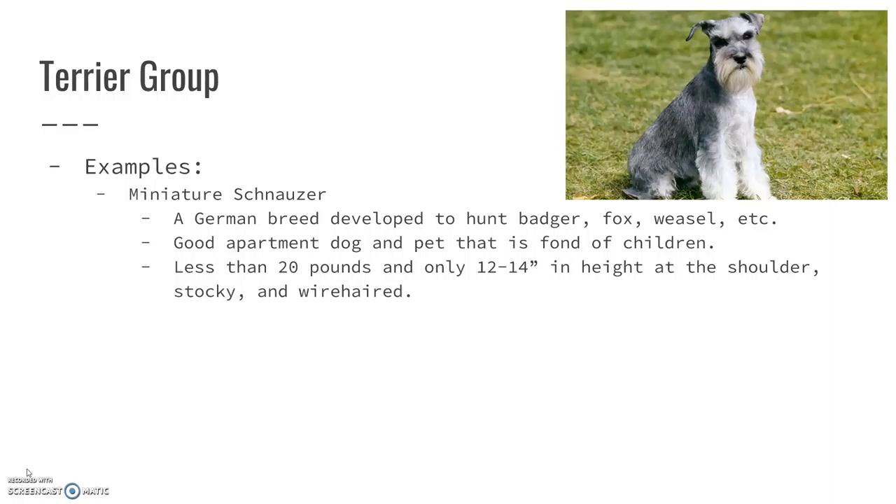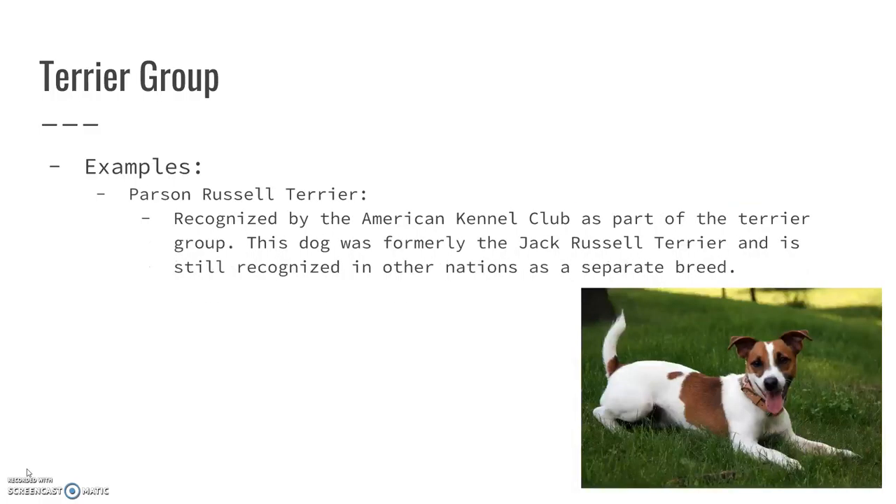The Parson Russell Terrier is essentially the Jack Russell, and it's not necessarily recognized by every kennel club, but the American Kennel Club does recognize them as part of the terrier group. It was formerly known as the Jack Russell and is still recognized in other places as a separate breed entirely and not included in a group. They're very highly energetic dogs that need a lot of time to run around or go for walks.